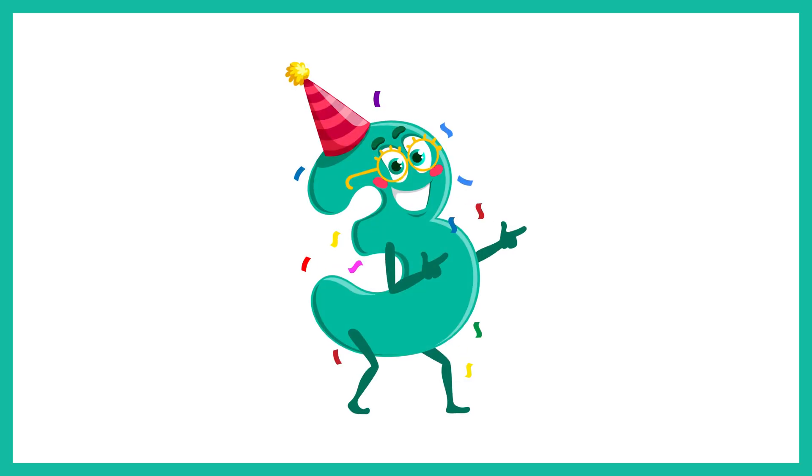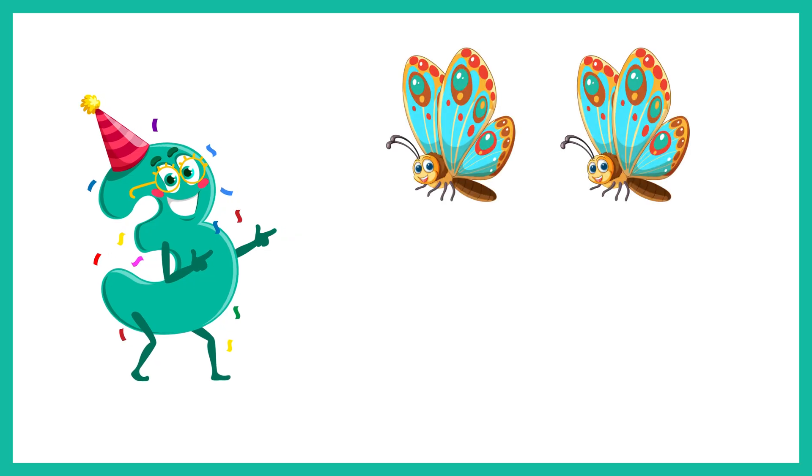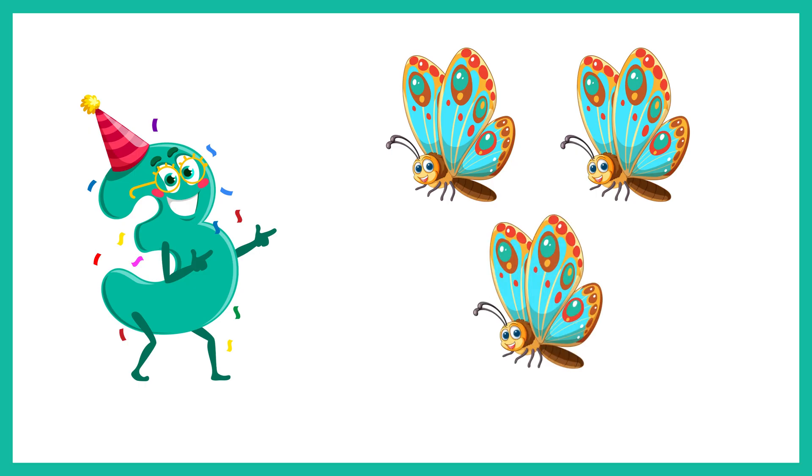And now the number 3. Let's count 3 butterflies. 1, 2, 3. 3 butterflies.